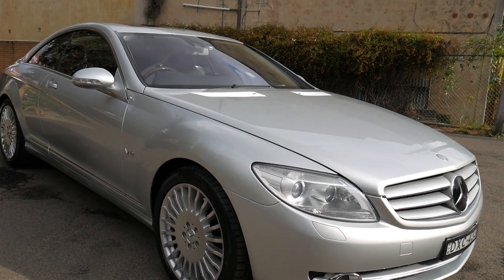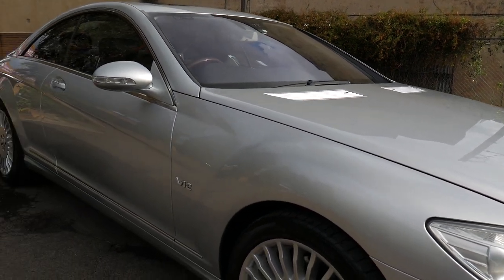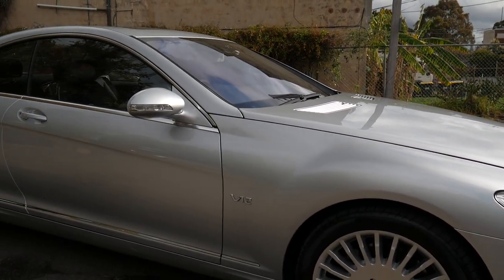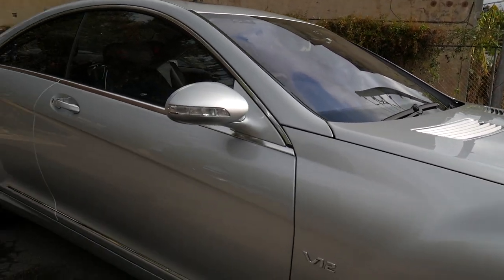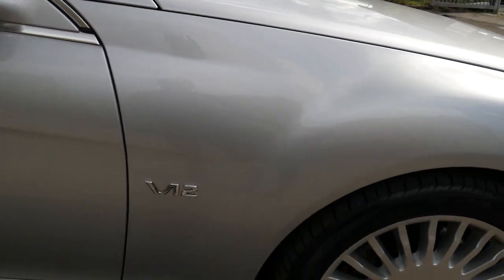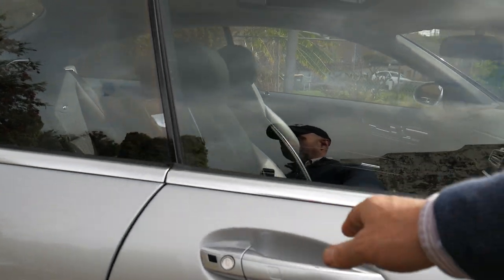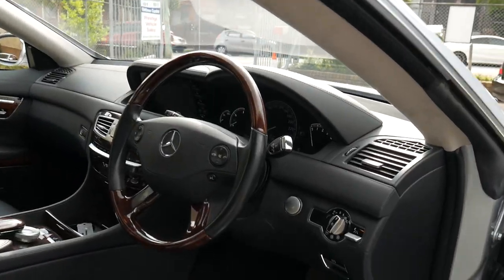This is going to be one of those videos that just goes on and on about how unbelievably good and how lucky we are to have such a beautiful car to show. Ladies and gentlemen, it's the 2008 W216 Mercedes-Benz CL600 V12 Twin Turbo. The 5.5 litre engine was the updated engine, and this is the car to have if you were going to have a CL — it was their absolute flagship model.